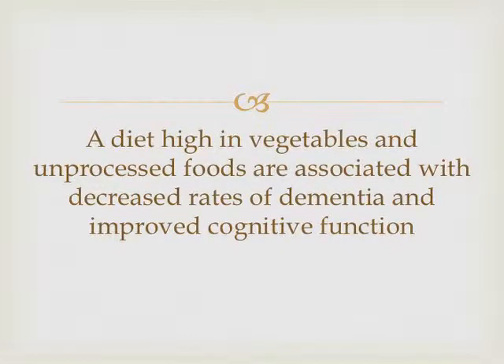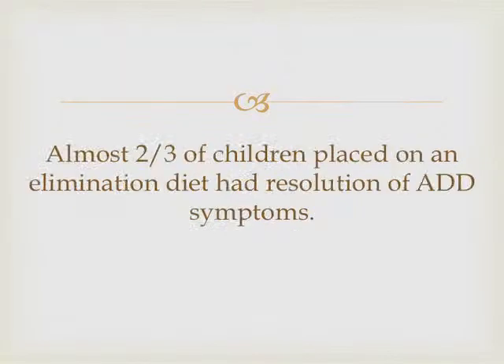Here's where eating well pays off. Decreased dementia — and dementia is increasing dramatically. Almost two-thirds of kids placed on what I would call a decent diet had elimination of their ADD symptoms. And when they returned to the original diet — the one they had before they got the good diet — all their symptoms came back.